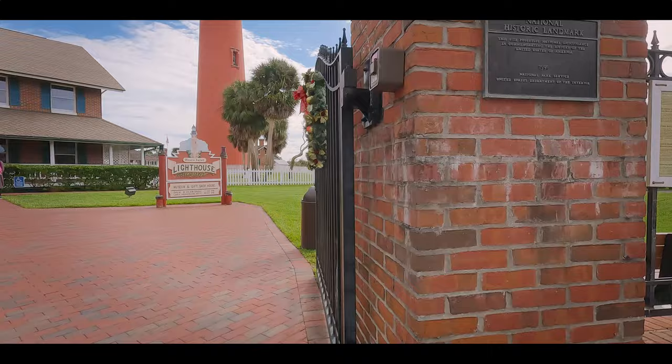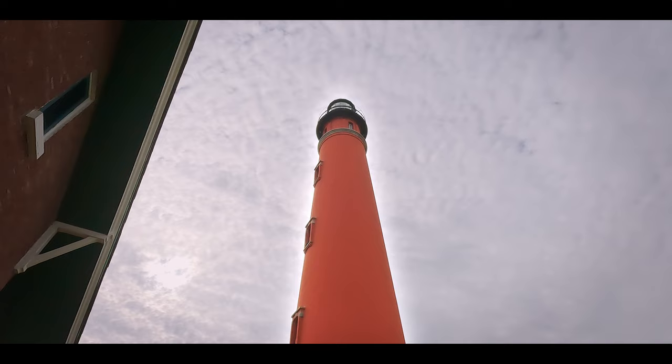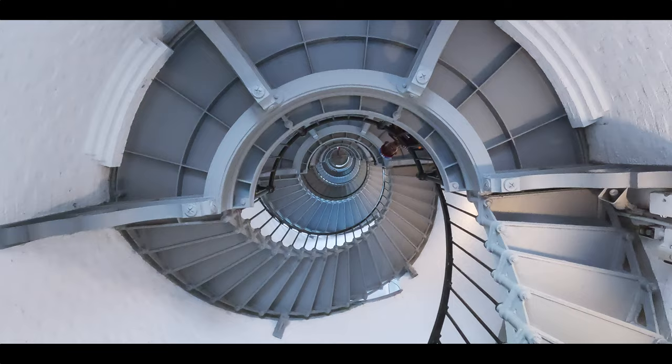Hey there! Today we're going to tour the iconic Ponce de Leon Inlet Lighthouse. This historic lighthouse stands tall and proud in Ponce Inlet, Florida. Built in 1887, the lighthouse is a fascinating piece of history that has guided sailors and ships for over a century. It's not just a beacon of light, but a symbol of maritime heritage.